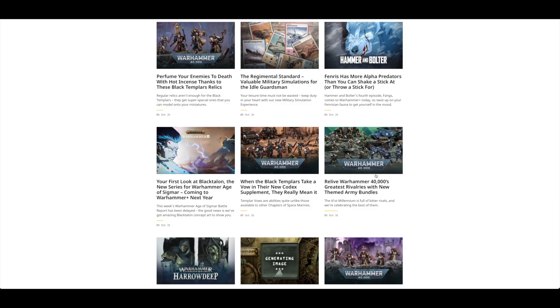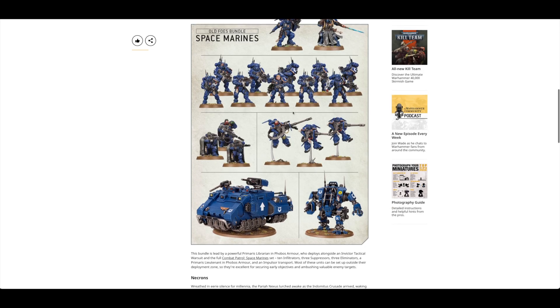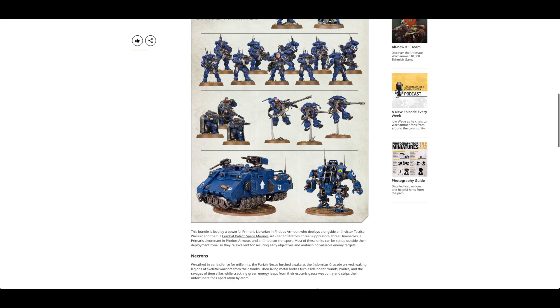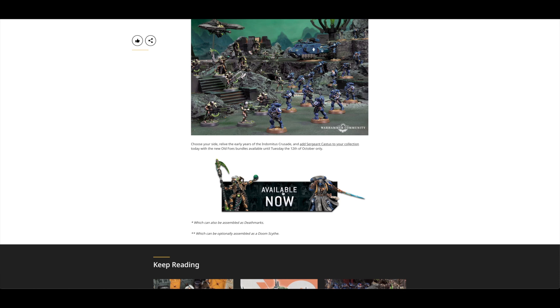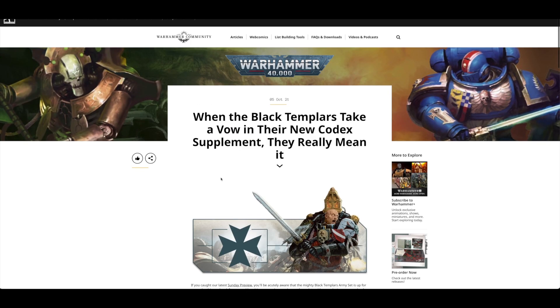Games Workshop has brought out themed army bundles that don't actually save you any money, which is quite odd. There's the Old Foes bundle — they've made so many Invictor Warsuits, Suppressors, and Phobos Space Marines. And for Necrons, they really want to sell you the Tomb Blades and Warriors. You click through and can buy a themed bundle, but unfortunately it doesn't save you anything — a shame, although the combat patrols are included in both.